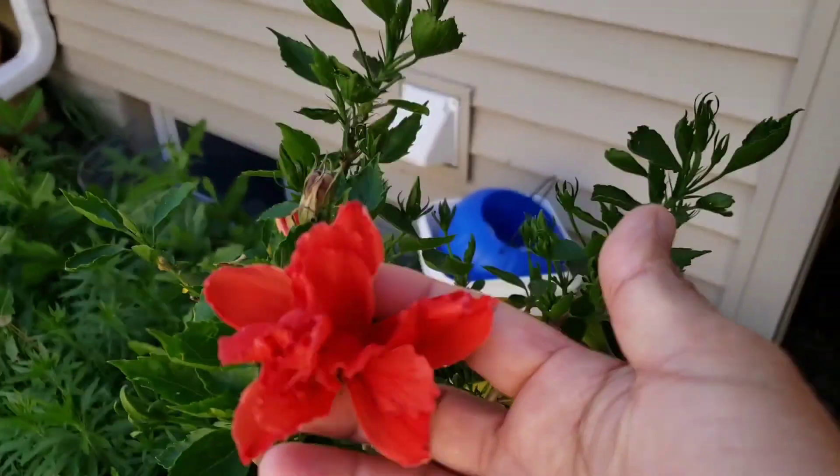Hi guys, how are you? Today is a little bit warm but it's not really bad, and I'm here outside. I see flowers in here — flower plants, flowers yeah. I love looking at the bloom of the flower. Okay, I'll show you my hibiscus.